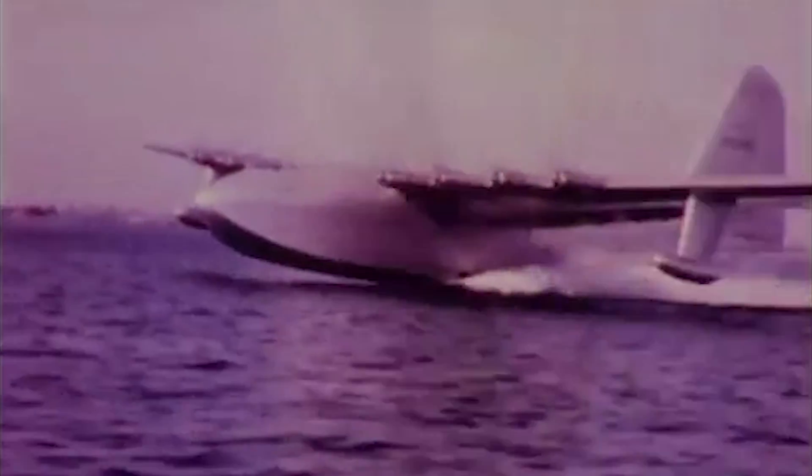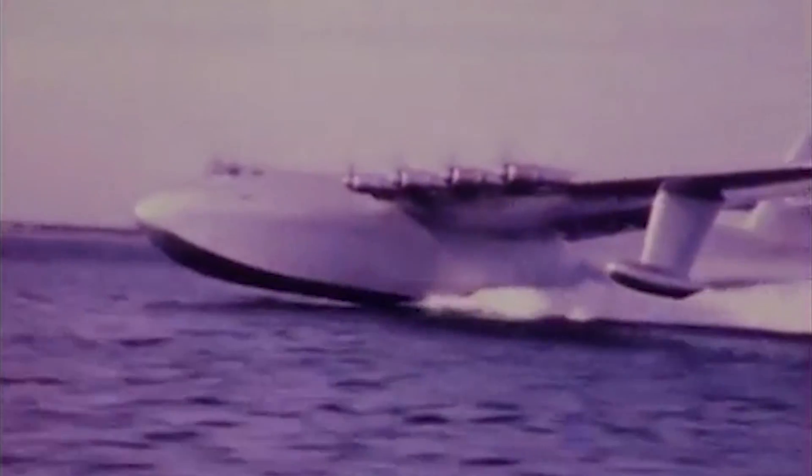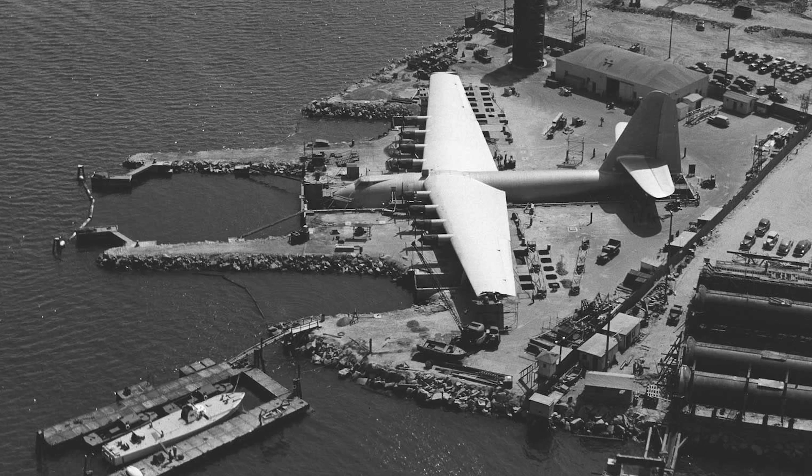This would be the only flight of the only H-4 built, despite Hughes paying a full staff of 300 to keep it in flying condition for nearly 30 more years after that one and only flight.